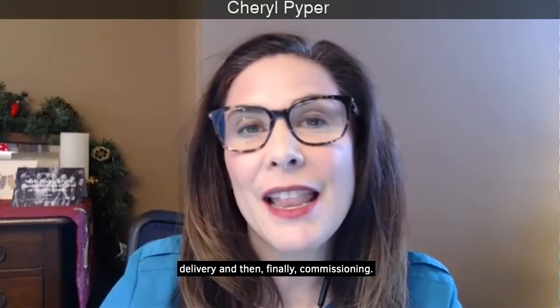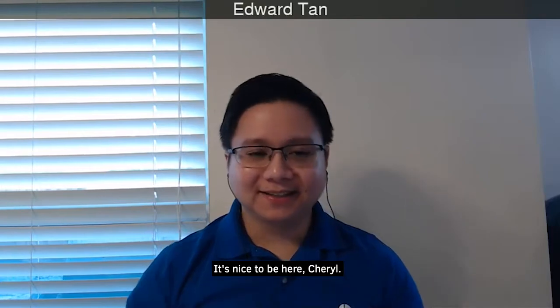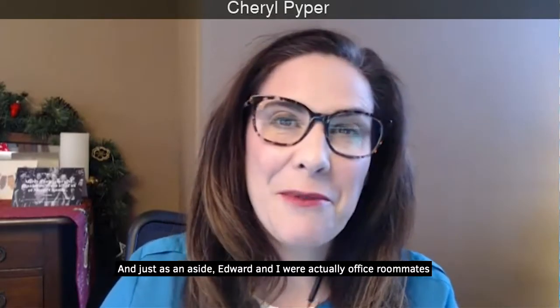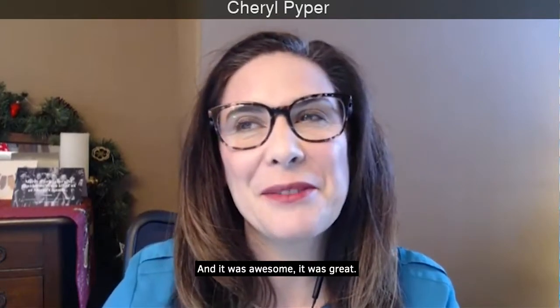And finally commissioning. Thank you for speaking with me today, Edward. It's nice to be here, Cheryl. Just as an aside, Edward and I were actually office roommates for several years and it was awesome.